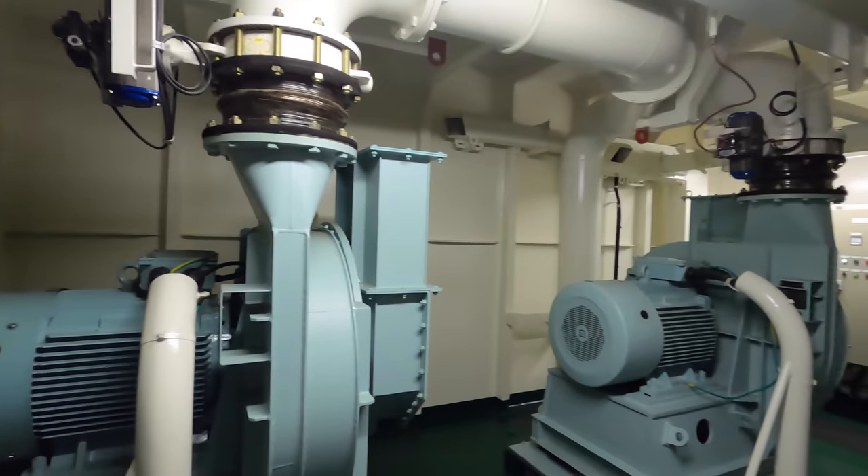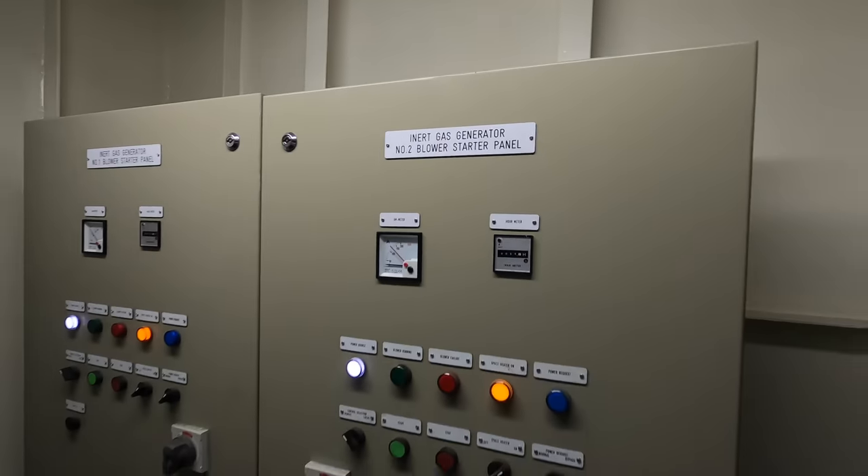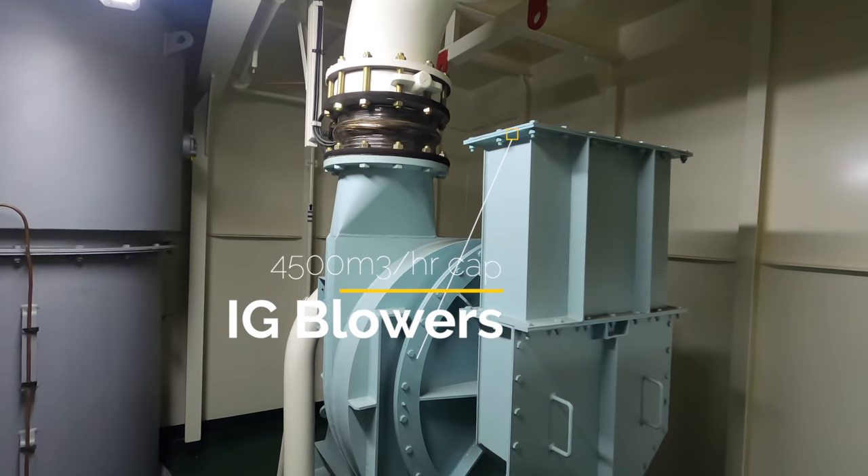You are now looking at the inert gas blowers. Each blower is rated at 1.25 times the maximum discharge rate of the ship, so that in case one fails, the ship is still able to discharge cargo in time — that is within 24 hours.